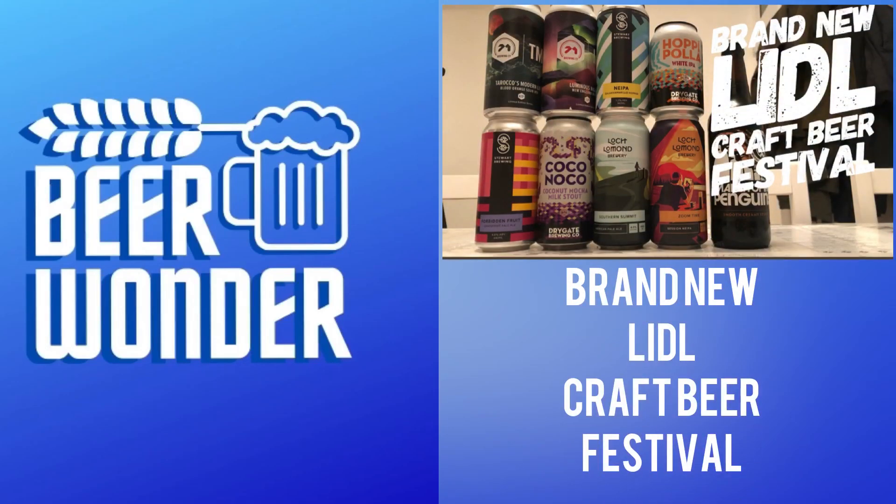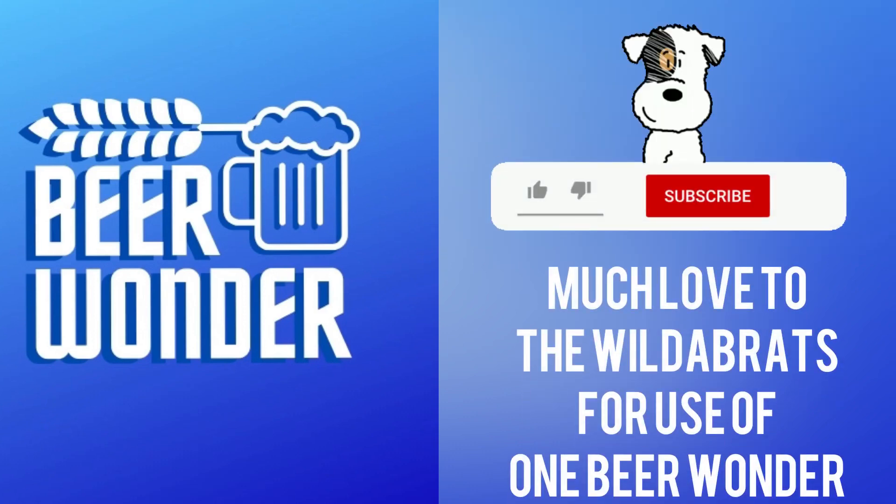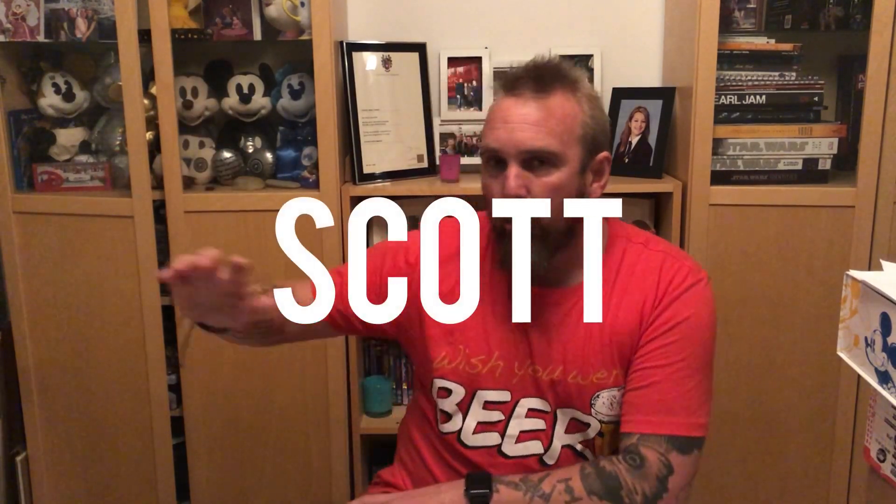But unlike the others, I'm a one beer wonder, and I don't last long given the chance. Hey again, welcome to Beer Wonder, I'm Scott, not without Wanda.